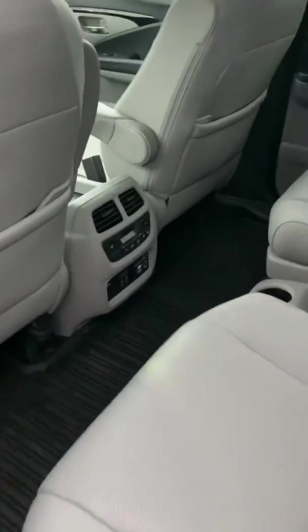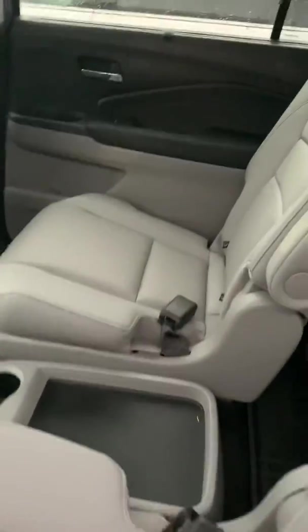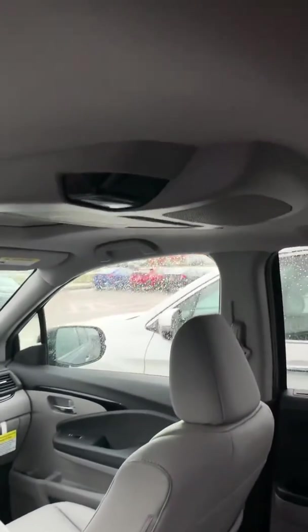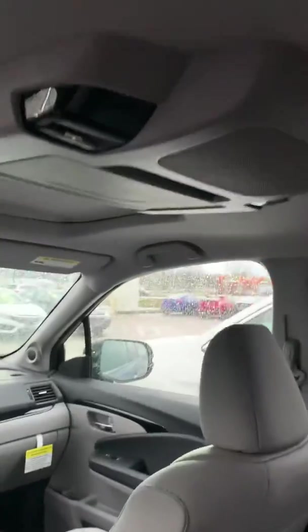Memory seats. Power driver's seat, of course. Second row buckets here. Seven passenger capability. There's your other floor mat. There's your back controls. There's your DVD.